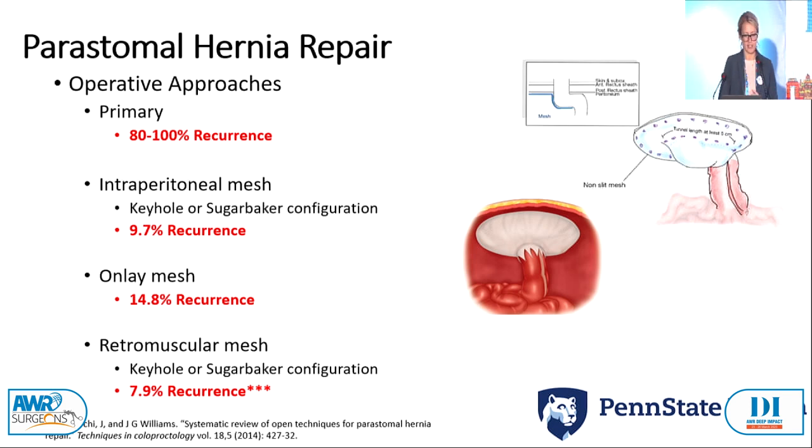When we look at operative approaches for primary peristomal hernia repairs, we do not have any good answers. Primary repair with sutures — I quote patients 100% recurrence. Intraperitoneal mesh, whether robotic, laparoscopic, keyhole, or Sugar Baker configuration, has a 10% recurrence rate. We wouldn't quote 10% recurrence for a primary ventral hernia repair, nor would we accept that. Onlay meshes do worse. Retromuscular mesh used to be the gold standard, but the 7.9% recurrence is likely underestimating actual recurrence. In reality, we just don't have any good options.